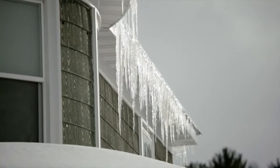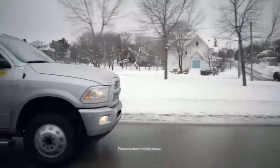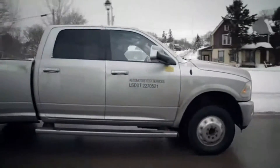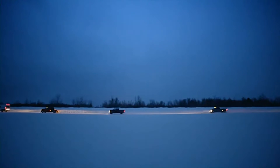Welcome to Houghton County, Michigan, home of Ram Trucks cold weather testing. The goal: make sure the trucks that leave here are as durable as the people who live here.